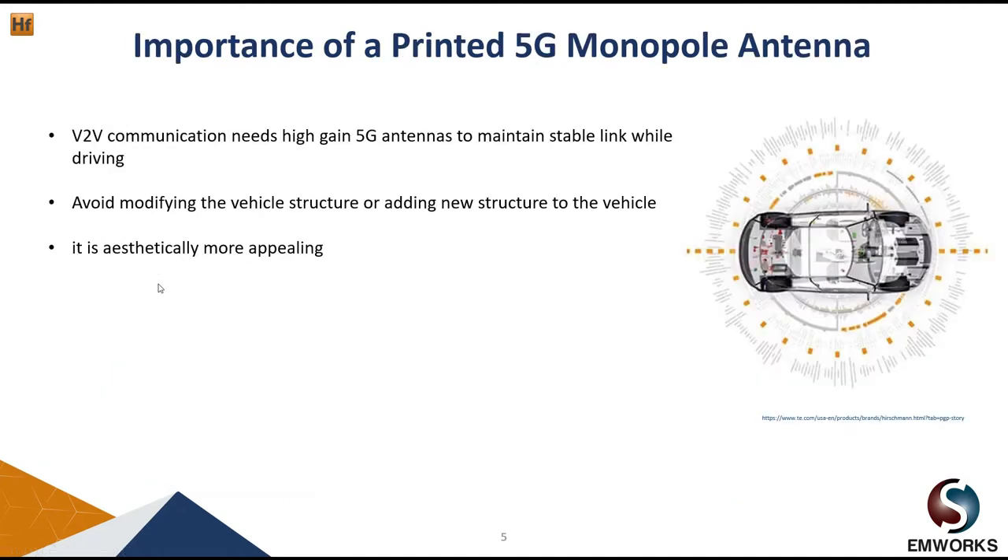Now let's talk about the importance of printed 5G monopole antennas. For V2V communication, a high gain antenna is needed to maintain a stable connection. To avoid modifying the vehicle structure, antenna engineers have no choice but to print the antennas on vehicle window glass. This is also aesthetically more appealing — the antenna is printed on top of the window glass and doesn't distract the driver or passenger view.